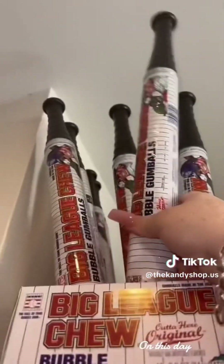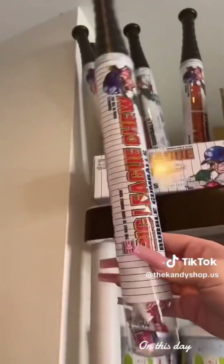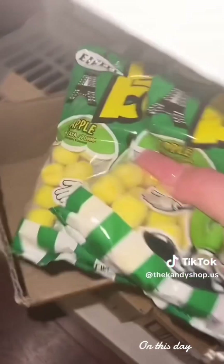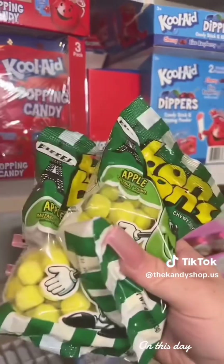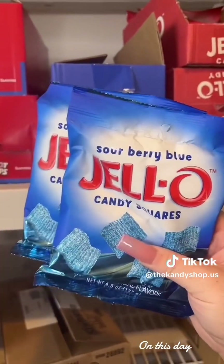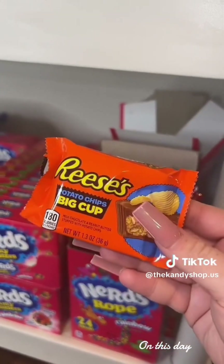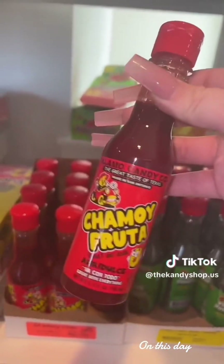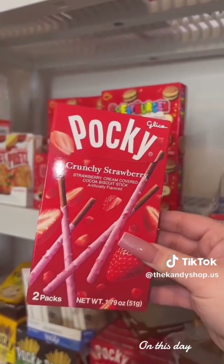One Bubblegum Bat, Freeze-Dried Skittles, five bags of Green Apple Bon Bons — here's three and we'll grab the rest, two more — two bags of Sour Berry Blue Jello Candy Squares, a Reese's Big Cup with Potato Chips, and a 4.5 ounce bottle of Chamoy.